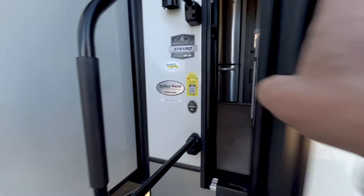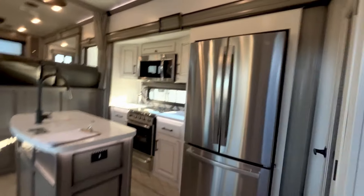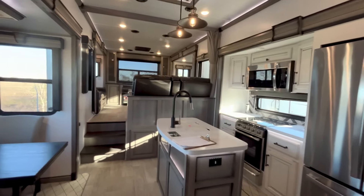Some RV wonderment on the inside today. There's a SolarFlex 400i — the 'i' means it has an inverter. 3791RD — RD stands for rear den. It's a little quieter in here, and it is beautiful.